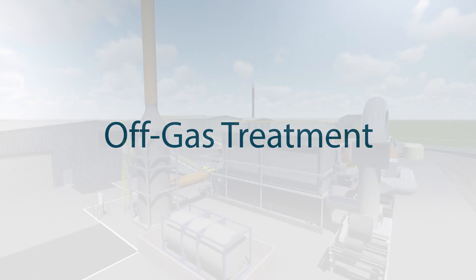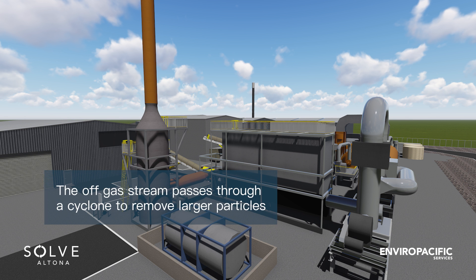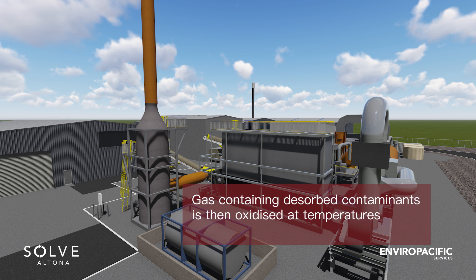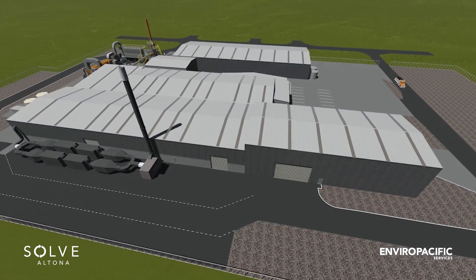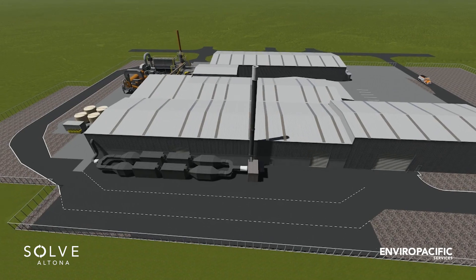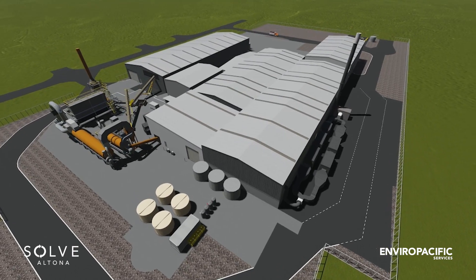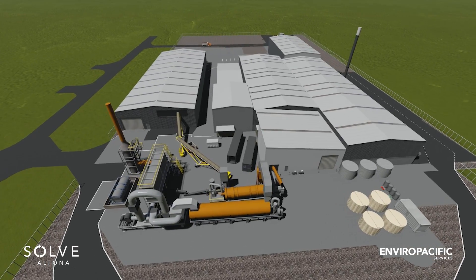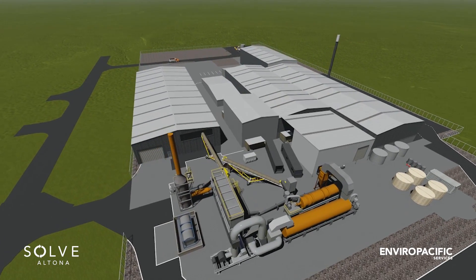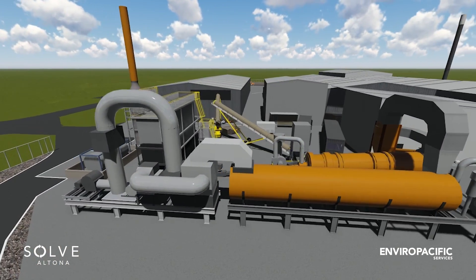Off gas treatment. The off gas stream then passes through a cyclone to remove any larger particles. The gas containing the dissolved contaminants is then oxidised at temperatures up to 1100 degrees Celsius. This is when the destruction of the harmful complex organic compounds occurs. The gases are then cooled rapidly to prevent the risk of dioxin formation or contaminant reformation. The gases are then filtered through a large bag house, removing the remaining very fine particles from air. Finally, the acid gases created in the treatment process are neutralised through an acid scrubbing process.